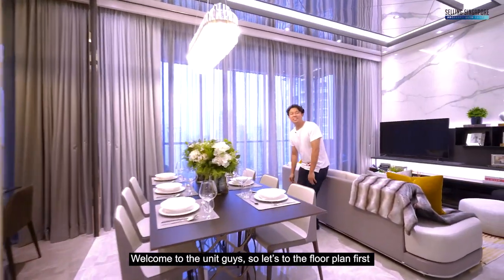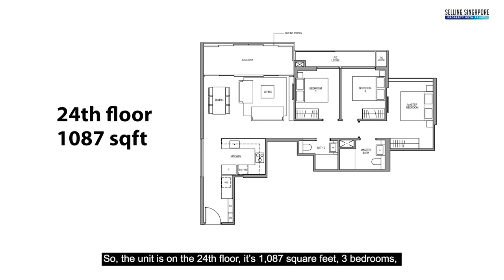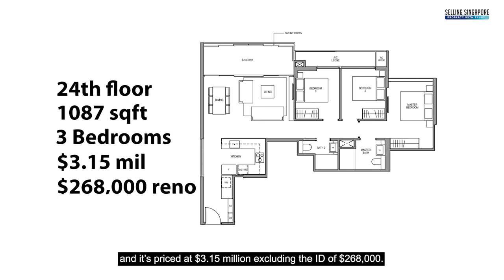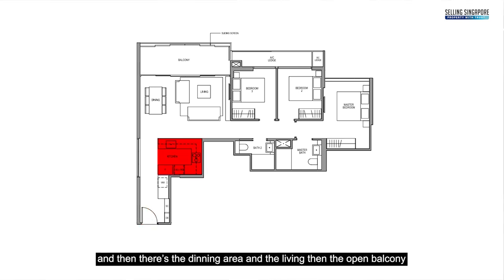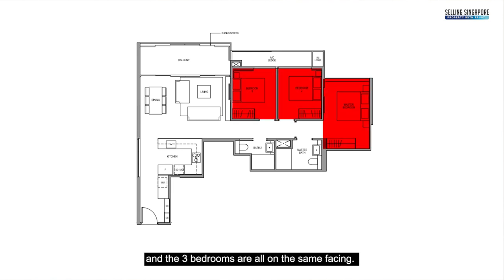Welcome to the unit. Let's go to the floor plan first to give you a better grasp of the layout. The unit is on the 24th floor — 1,087 square feet, 3 bedrooms, priced at 3.15 million excluding the ID of 268,000. Straight through the door you come onto the open kitchenette, then the dining area and living room, then the open balcony. Bathroom number two and the master bathroom are side by side, and the three bedrooms are all on the same facing.